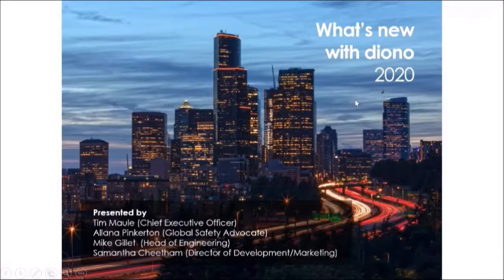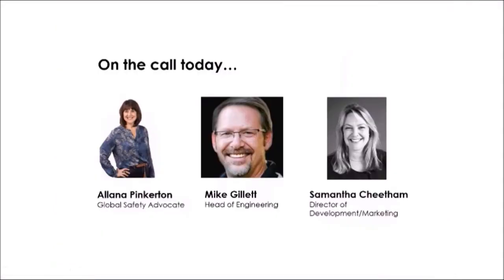Thank you so much, Stephanie. Welcome everyone — good afternoon from an overcast Birmingham, Alabama. We are coming to you from all across the globe today. I have the privilege of doing this alongside Mike Gillette, our head of engineering, who has about 20 years of experience in the car seat industry. My good friend Samantha Cheatham is our director of development and marketing, coming from the UK, with extensive experience at companies like Graco, Cybex, and Newell Brands. I'm thrilled that all of them can join us today.